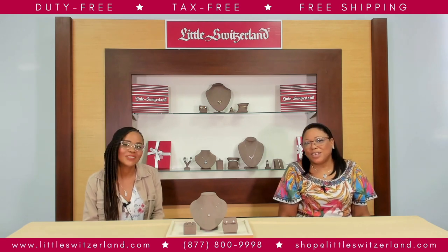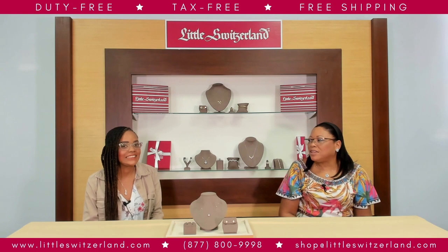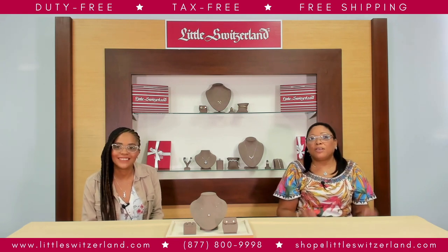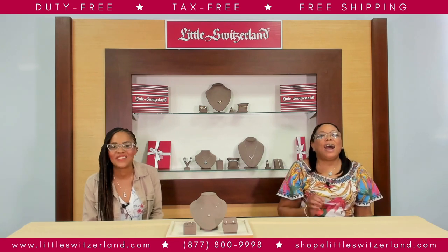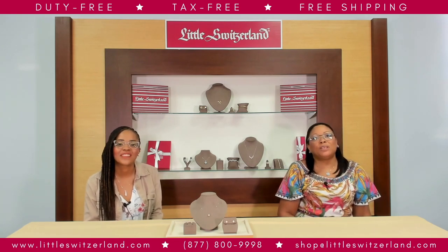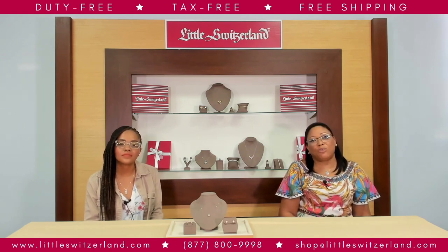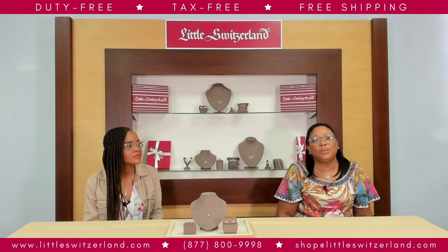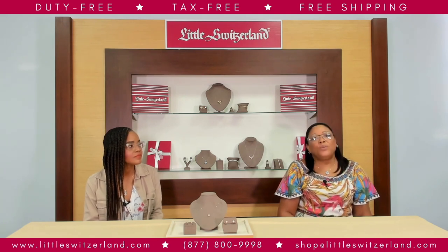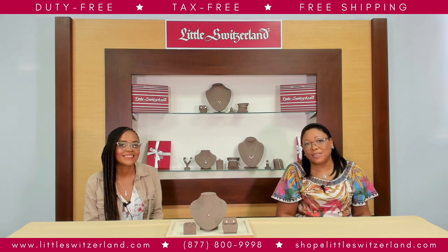You know, we live in the Caribbean, so we really don't experience four seasons. But you made me fall in love with spring with that speech of yours! Our viewers have a couple of options to select from at Little Switzerland when looking for beautiful colored diamond jewelry this spring season. We curated these special options for our viewers because they are beautiful and unique. And we have some incredible jewelry on our website as you think of the spring season.